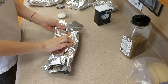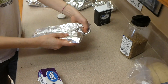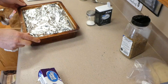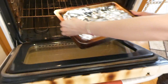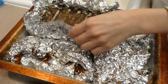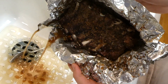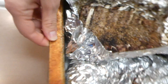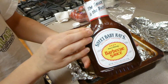I squeezed all the ribs into a 9x13 baking dish — they fit perfectly. Into the oven they go at 300 degrees for four hours. After the four hours, I took the rack of ribs out, unrolled the aluminum foil, and drained some of that excess juice.